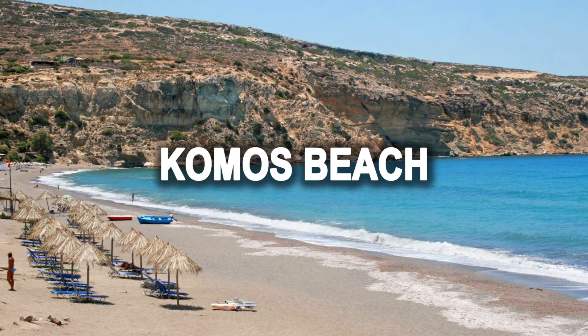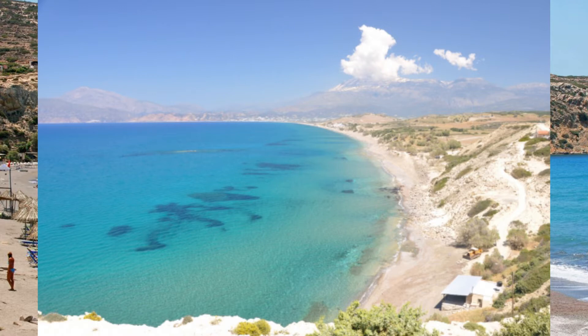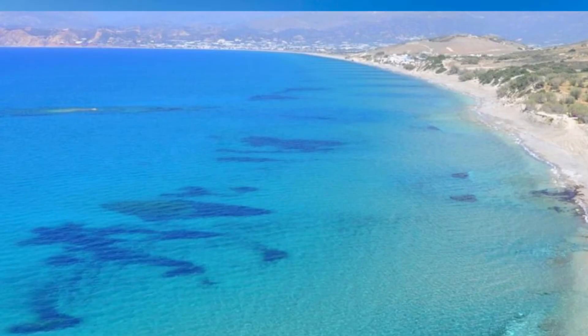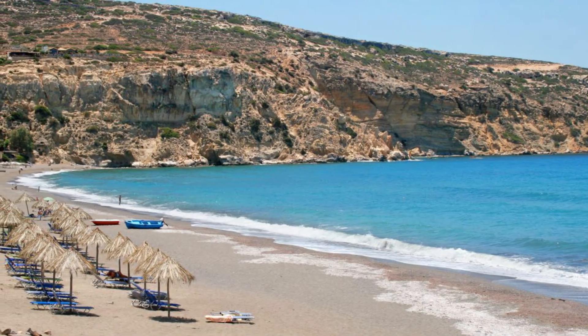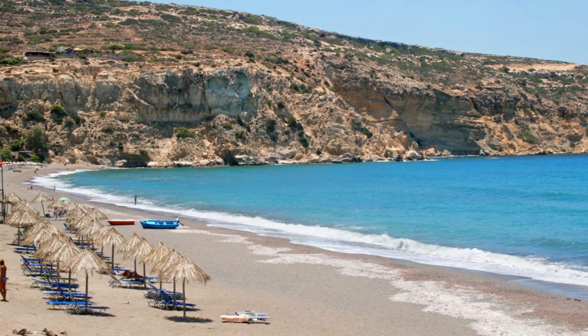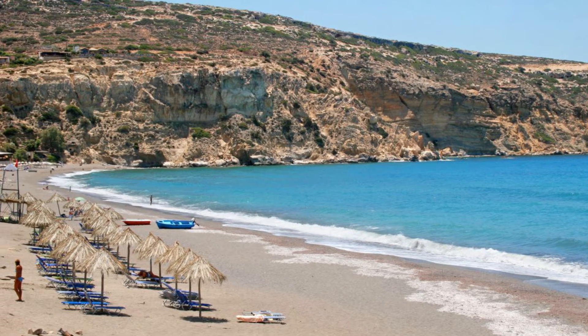The next beach is called Komos, which is next to Matala in the south of Heraklion. The beach is actually kind of anti-touristic, but you will find a small on-the-go restaurant and some chairs to sit, but not so many. This is a place to find peace and just relax. It has a lot of sand, but the water is actually pretty cold. Overall, it is an amazing beach with a lot of sand and some rocks to climb or dive.